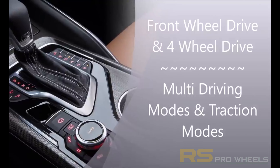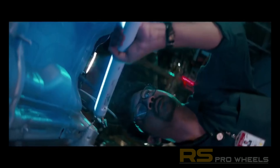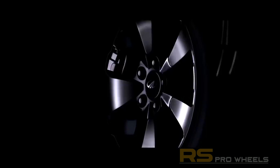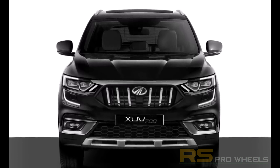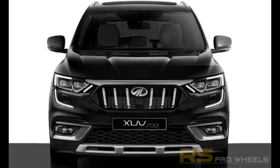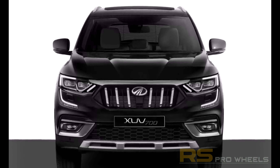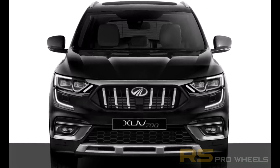Looking at the exteriors, the dimensions of the XUV700 will be more than the XUV500, but the exact dimensions are yet to be revealed. The XUV700 will come with a new attractive front grille with Mahindra badging, new projector headlamps, LED connected daytime running lights, skid plates front and rear, ORVMs with turn indicators, roof rails, shark fin antenna, dual tone and monotone color options, and newly designed 18-inch alloy wheels.